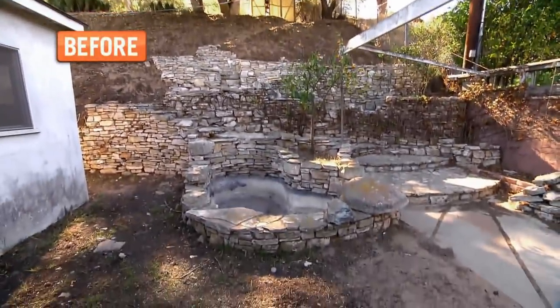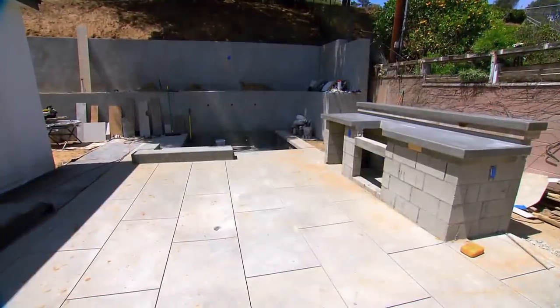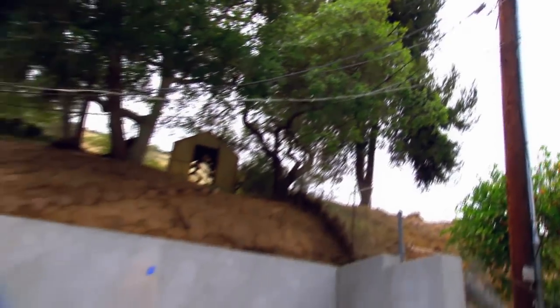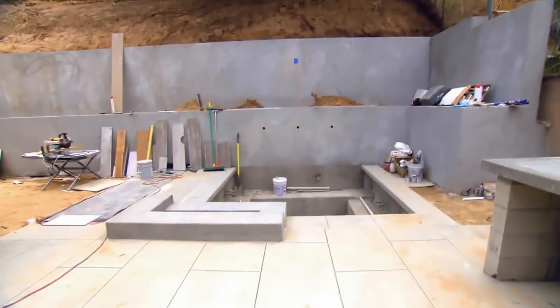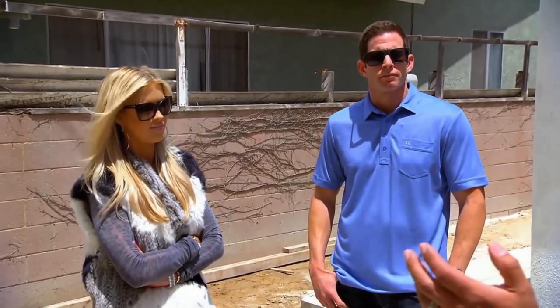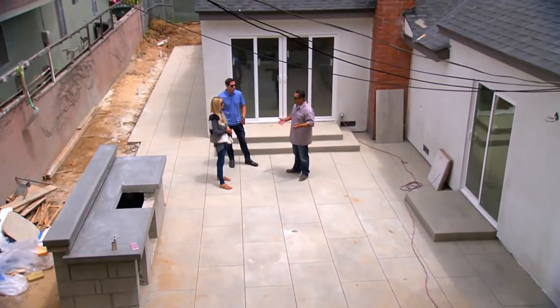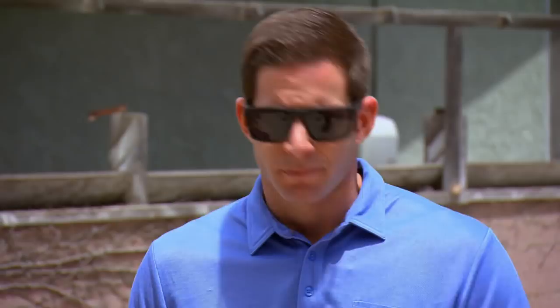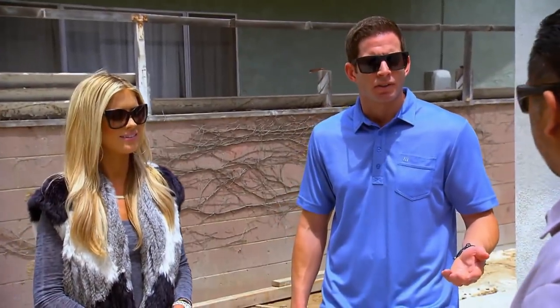The patio looks really good, and I love the concrete counters on the barbecue. We've got a problem — that power line is going straight over your water. New city codes don't allow power lines over pools or spas. So the city might make us bury the line running overhead to the house, which means we've got to tear out all of this brand new concrete. How much is that going to cost? You're looking at a $20,000 hit.